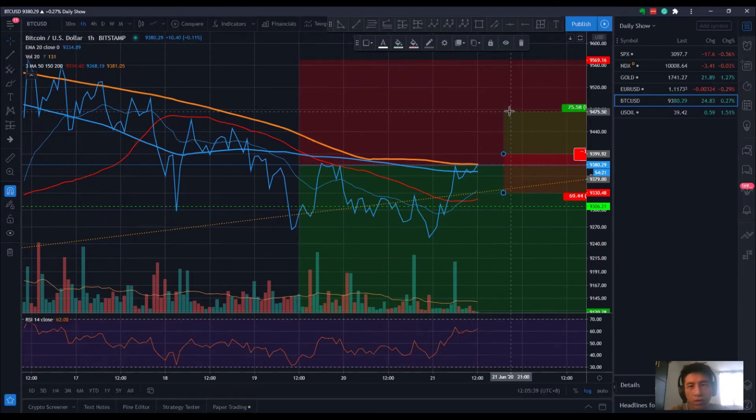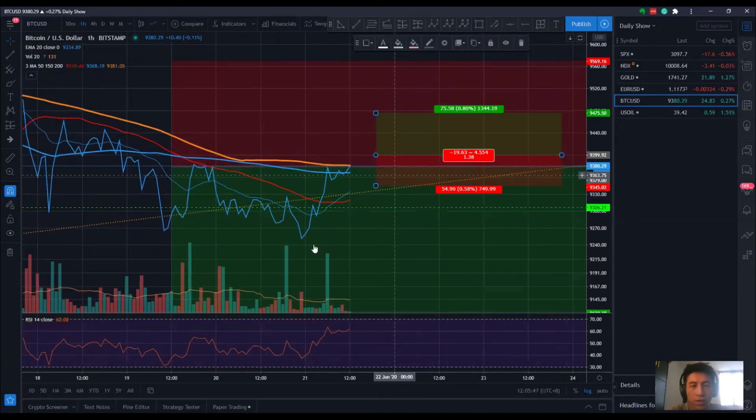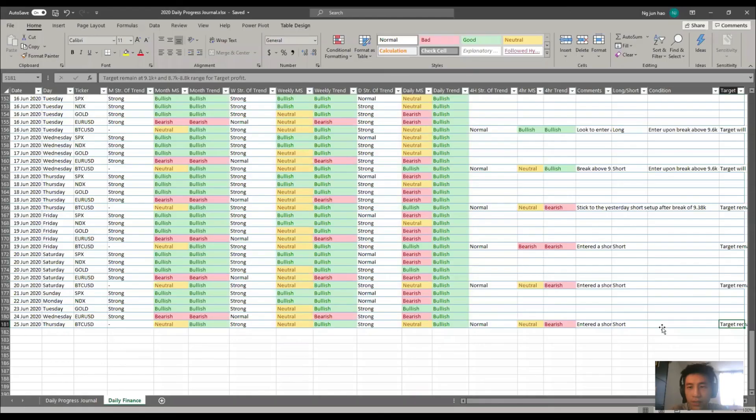Bear in mind that even though this is an ascending triangle, the return is very minimum, which is why it's not the best approach unless you're looking for trend continuation. One reason I'm not trading on the one hour time frame is that the range is only 0.58%, and on Binance futures you're paying 0.05% commission — that takes up about 10% of the stop loss amount. If commission contributes more than 10% of your stop loss percentage, it may not make sense to take the trade.